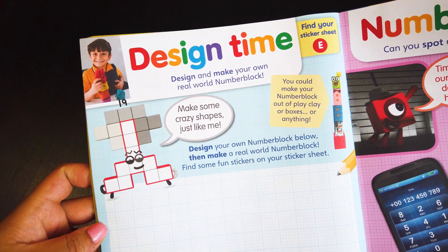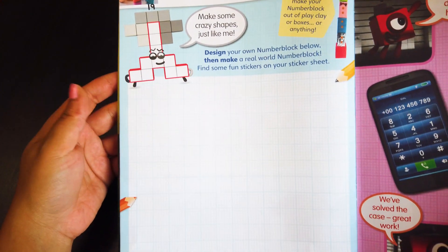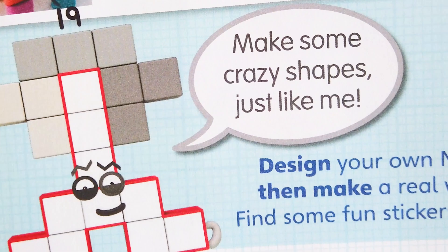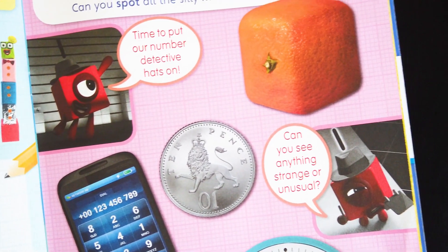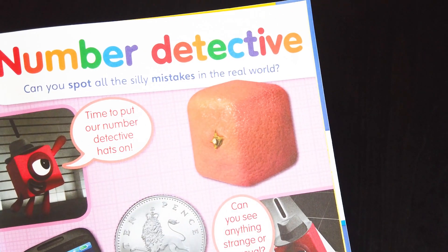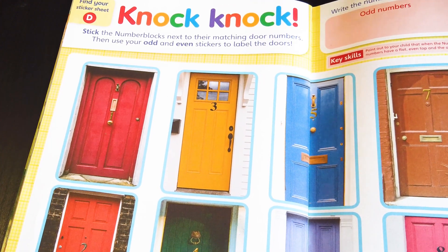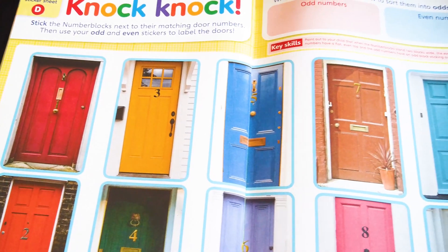Are you creative? You could make your own Numberblock out of play clay, boxes, or anything. Make some crazy shapes just like me. Can you spot all the silly mistakes in the real world? I can already spot one — and that is a square orange! Knock knock! Who's there? It's the Numberblocks! Stick the Numberblocks next to their matching door numbers.